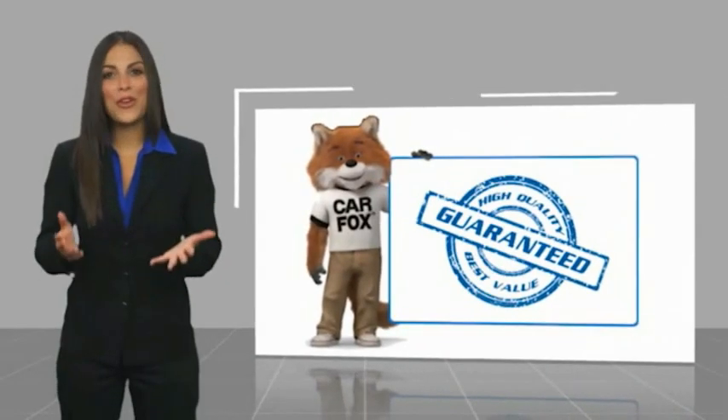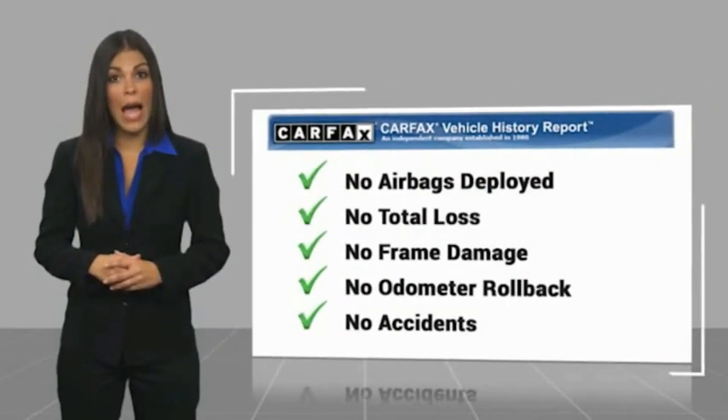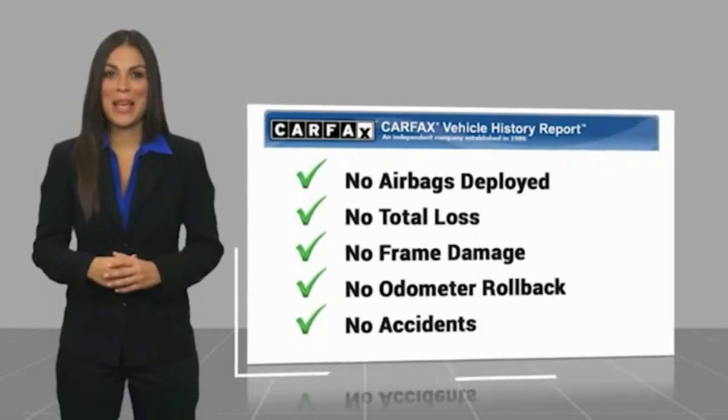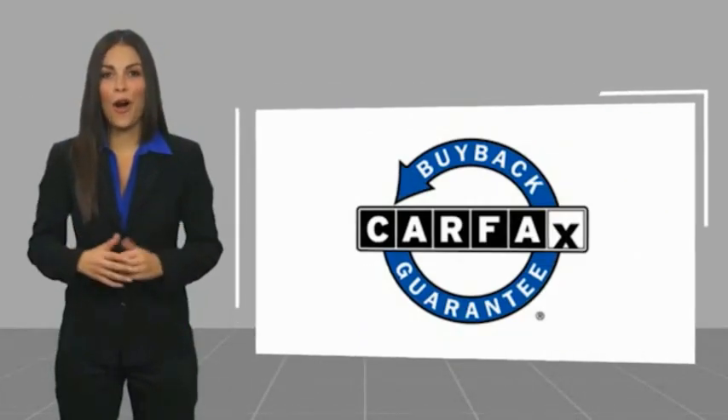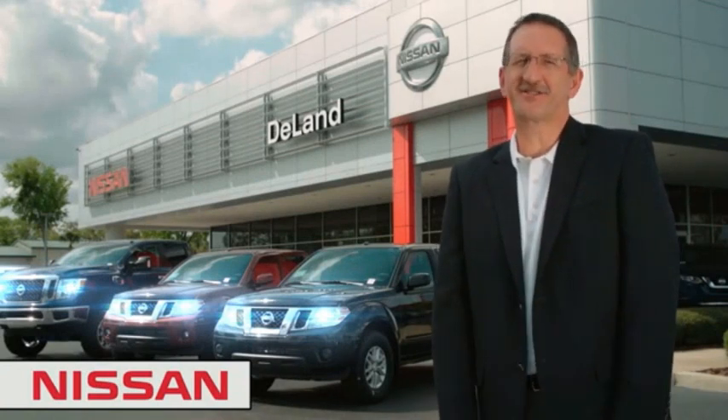Here's another high-quality vehicle with the Carfax Vehicle History Report. Be sure to find a complimentary copy of this report online or contact the dealership. This vehicle qualifies for the Carfax buyback guarantee. I'm Curt Dine — before you buy, give us a try.